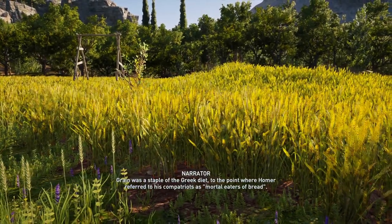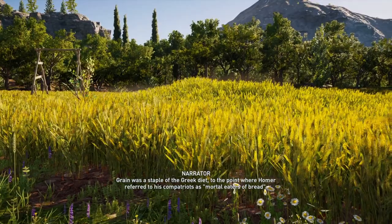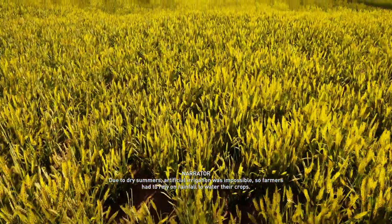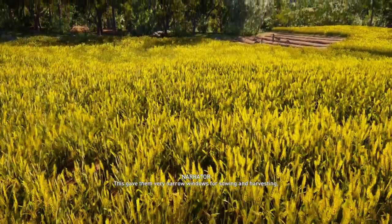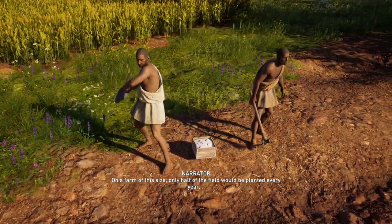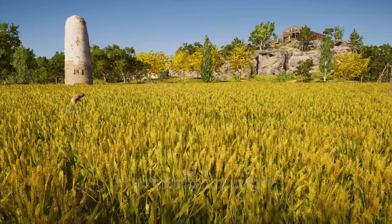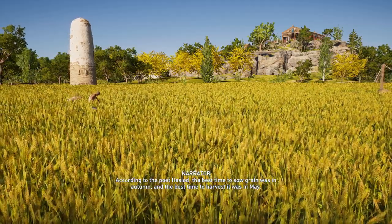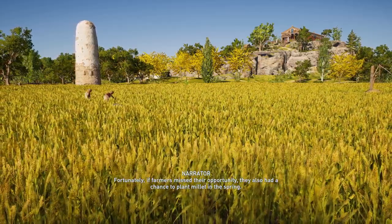Grain was a staple of the Greek diet, to the point where Homer referred to his compatriots as mortal eaters of bread. Grain farming was a meticulous process. Due to dry summers, artificial irrigation was impossible, so farmers had to rely on rainfall to water their crops, giving them very narrow windows for sowing and harvesting. On a farm of this size, only half of the field would be planted every year, while the other half would lie fallow to avoid exhausting the soil. According to the poet Hesiod, the best time to sow grain was in autumn, and the best time to harvest it was in May. If farmers missed their opportunity, they also had a chance to plant millet in the spring.